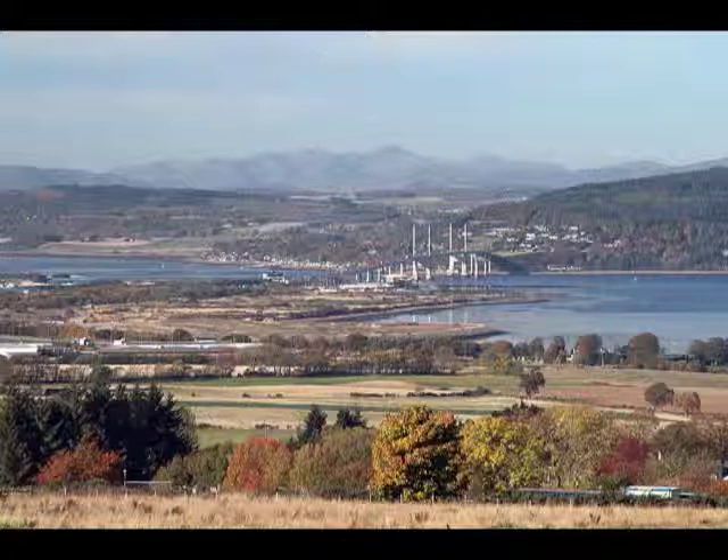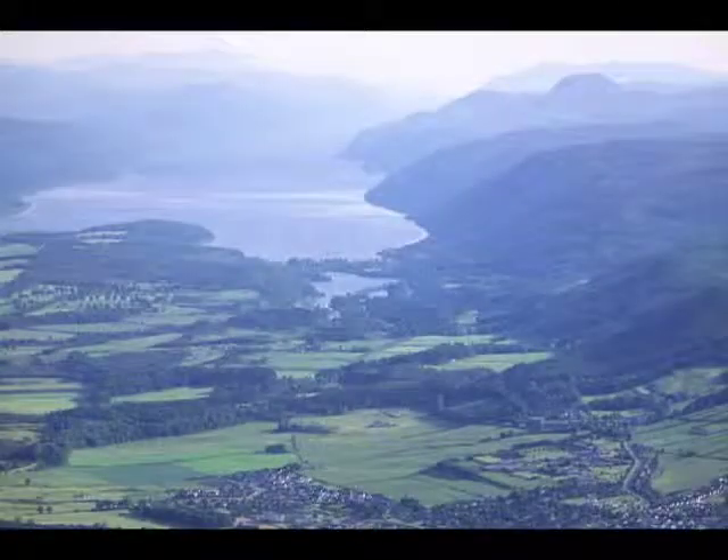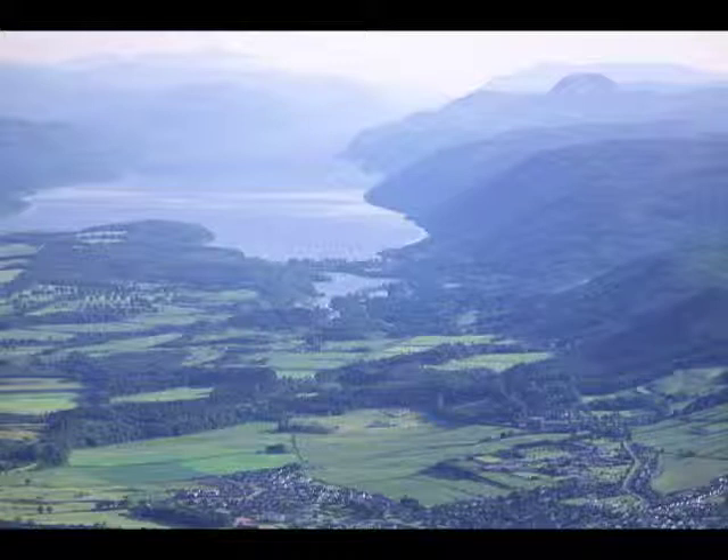Inverness lies in the Moray Firth, where the North Sea flows into the Great Glen. This is an immense geological fault line stretching all the way to Fort William and beyond in the west. It's been active for over 400 million years, when plate tectonic forces first brought fragments of Scotland's crust together.